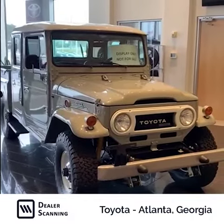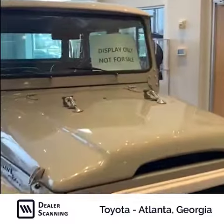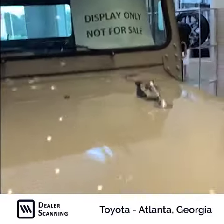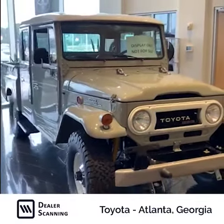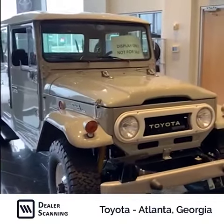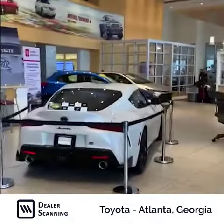I'm a Toyota dealer outside of Atlanta, and here is a 2000 Toyota Land Cruiser — there's only five of these in the country because this is diesel, not allowed to have them here, but this guy's got one. It says it's not for sale, but I'm sure you can buy it for the right price. Anyways, that's not what I'm going to show you — I'm going to show you our scanning unit.